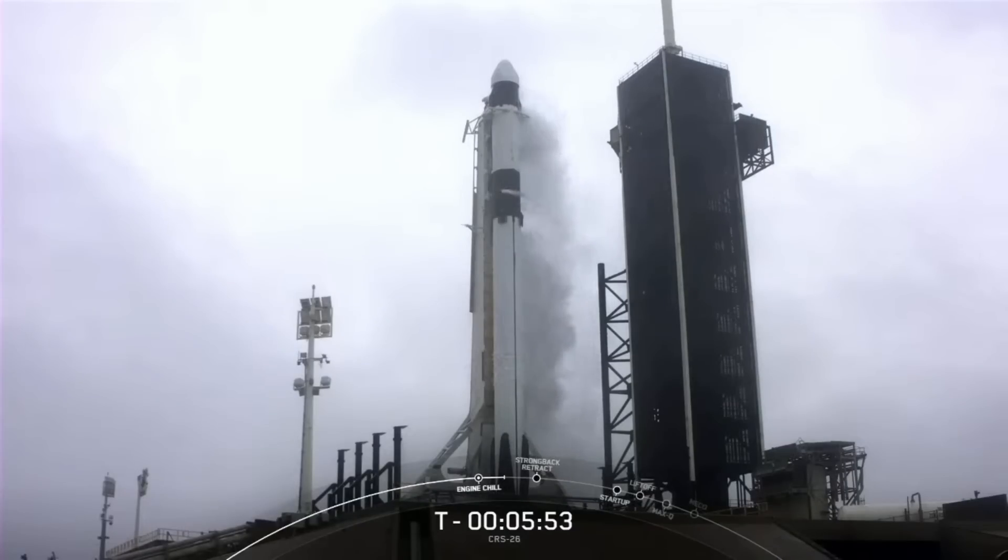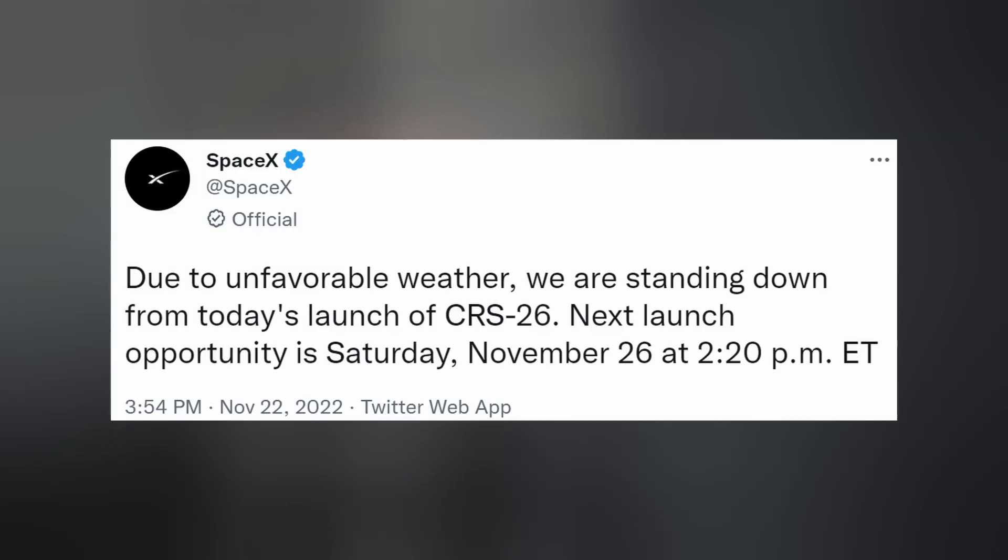SpaceX and NASA also attempted to launch their last resupply mission for the year to the International Space Station on Monday, but weather was not as kind. The mission is now supposed to happen on Saturday at 2:20 p.m. Eastern, but of course it's always subject to change.